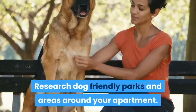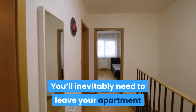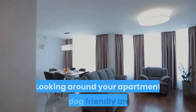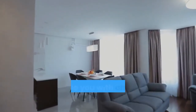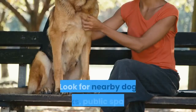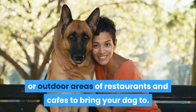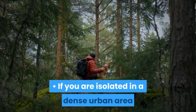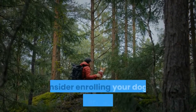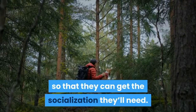Research dog friendly parks and areas around your apartment. You'll inevitably need to leave your apartment, and the more you can bring your dog with you, the better. Looking around your apartment area for dog friendly locations will provide you with alternatives for exercise and play. Look for nearby dog parks, public spaces, or outdoor areas of restaurants and cafes to bring your dog to. If you are isolated in a dense urban area that does not have any local dog parks, consider enrolling your dog in a daycare program so that they can get the socialization they'll need.